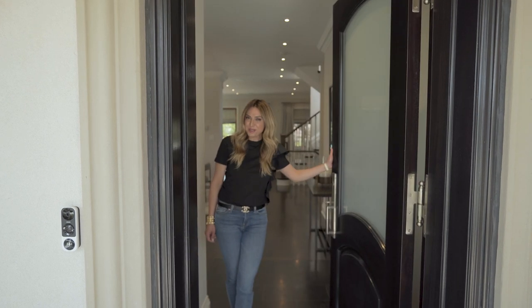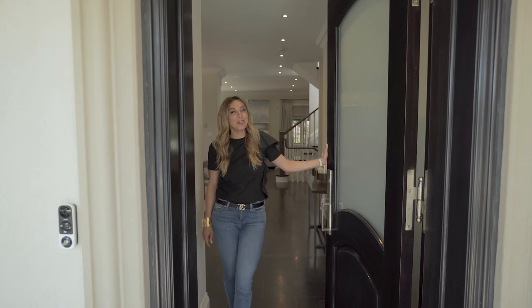Hi guys! Welcome to another home tour and this time we're in Unionville.